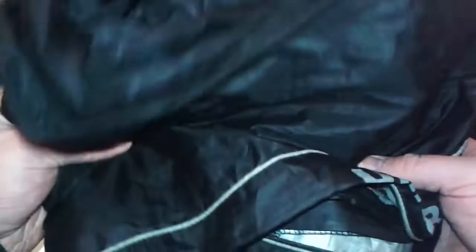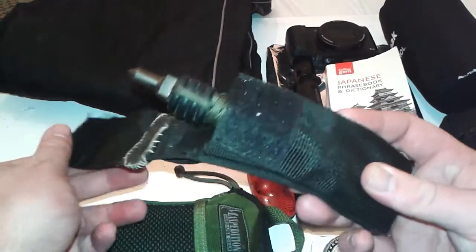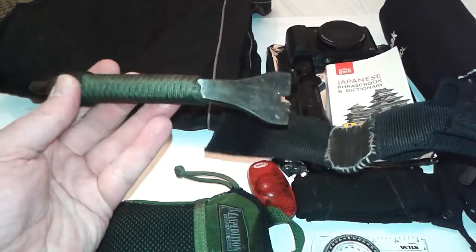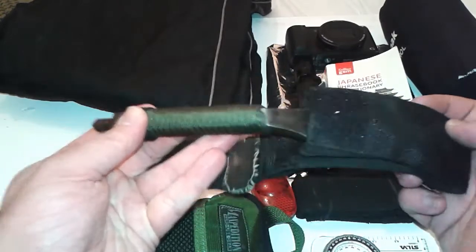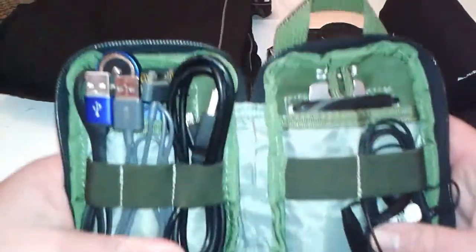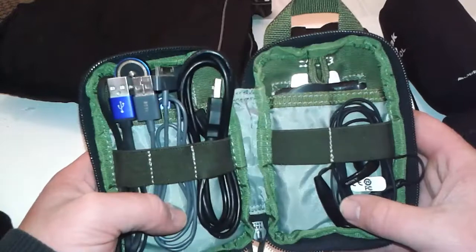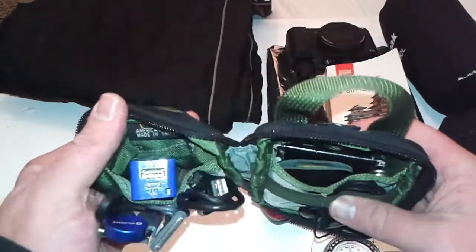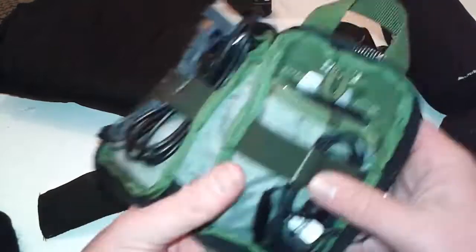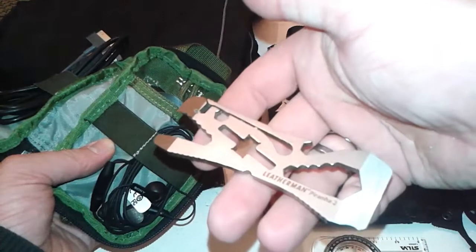Just some waterproof pants. Still got the Topps, pipe probe and punch tool. And then here — I really like Maxpedition, if you can't already tell. Charging cables and headphones. I've got a battery charger. Leatherman Piranha Two.